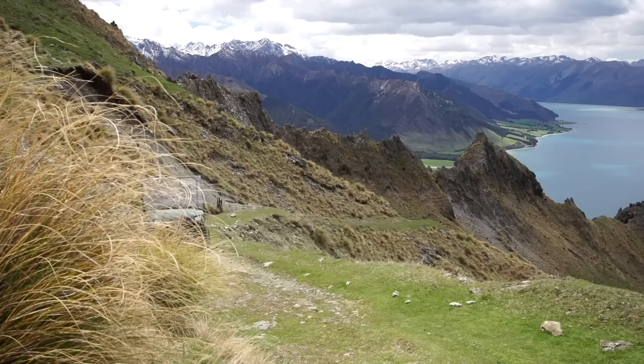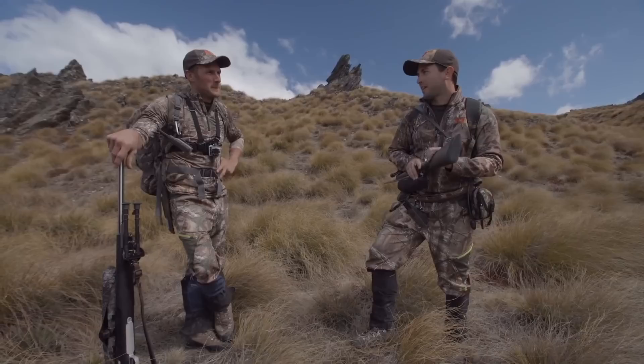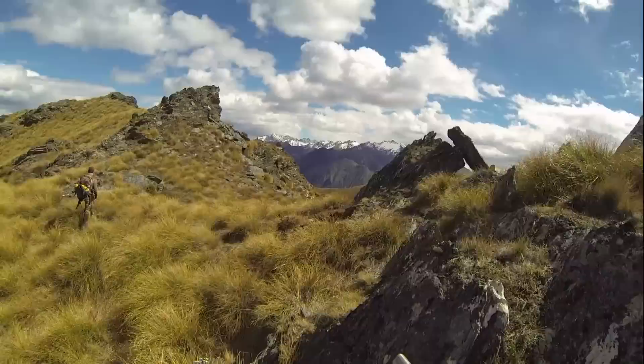Check that view out! Yeah, the old luxury of the vehicles was nice, but now gear's on the back — we'll put our head down and focus on getting out the back there and see if we can knock something over. A bit of legwork! Lead the way brother. Some pretty good country over the back there — probably got to try and earn an animal as best we can.